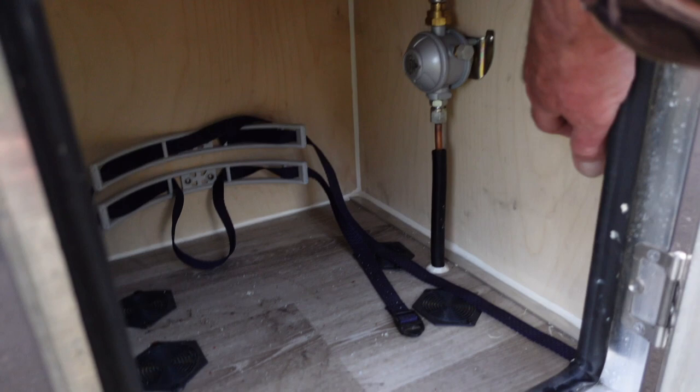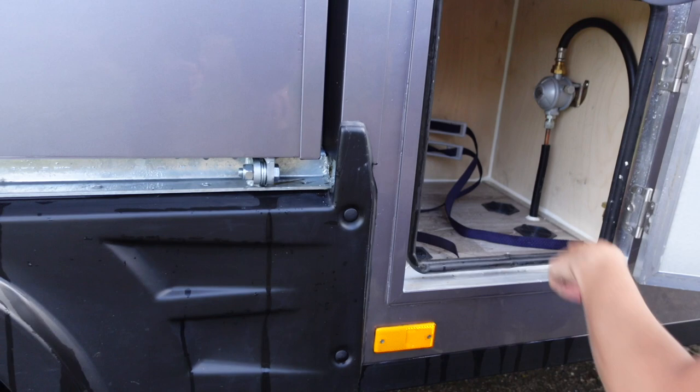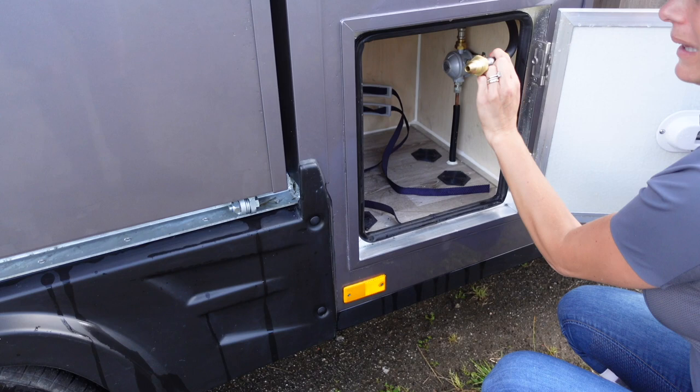You just get one of the little red propane bottles and tether it in to keep it nice and secure and stable. And then you've got this regulator — that's the one — which is where you turn the supply on and off and plug it in. That's also lockable so you can put anything in there that needs to stay safe and secure.